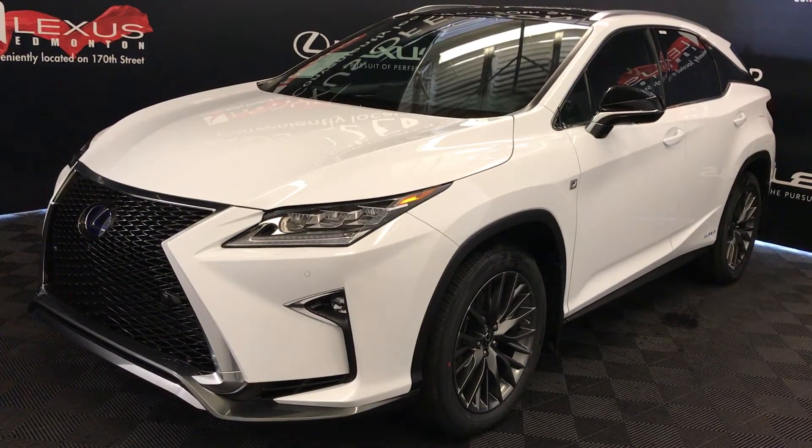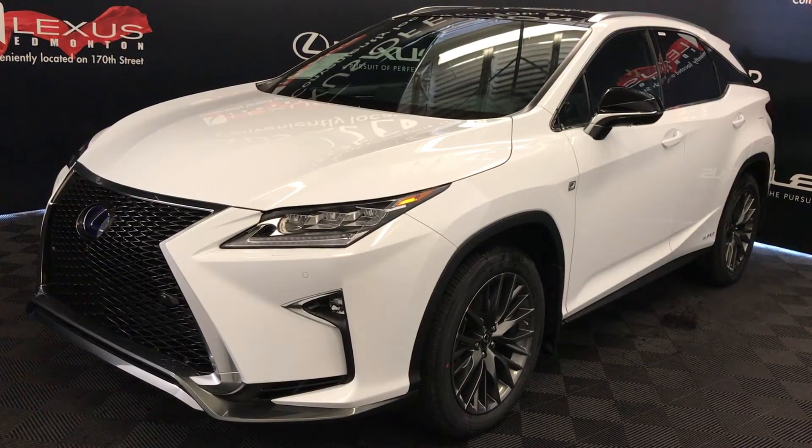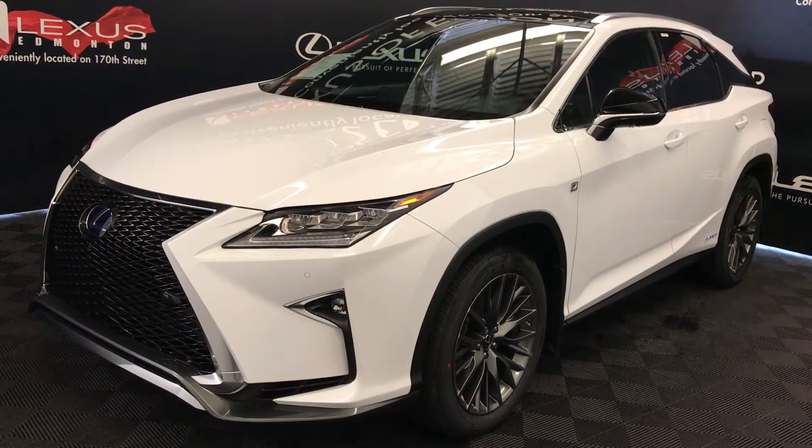Welcome to Lexus of Edmonton. We are located off 111th Ave and 170th Street in Emerson, Alberta. We're looking at the 2018 Lexus RX 450h Hybrid.